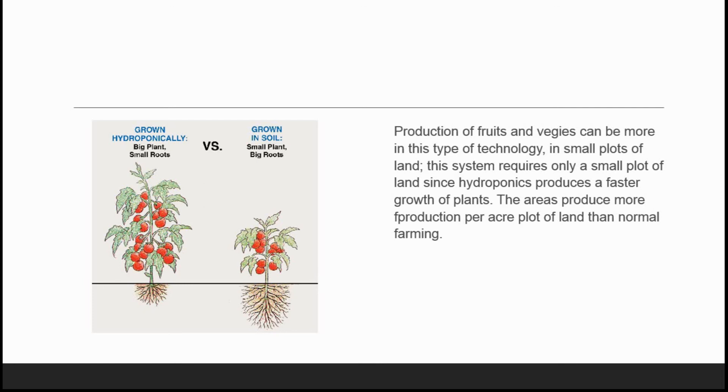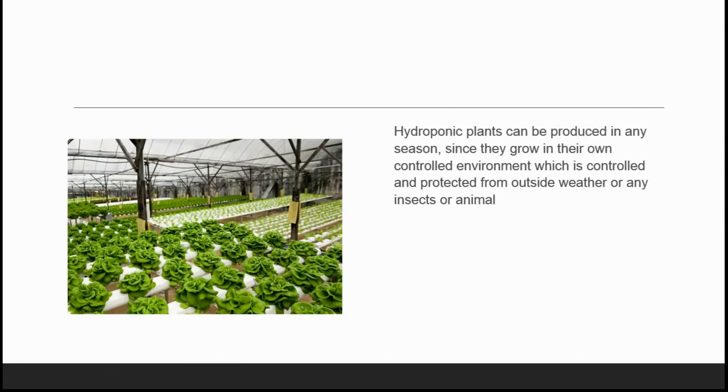The areas produce more output per plot of land than normal farming. As you can see in the picture, plants grown hydroponically are much bigger with increased production, versus plants grown in soil which have big roots but a small plant size with less production. Hydroponic plants can be produced in any season, as there is no limitation of seasonal crops since they grow in their own controlled environment, protected from outside weather, insects, or animals.